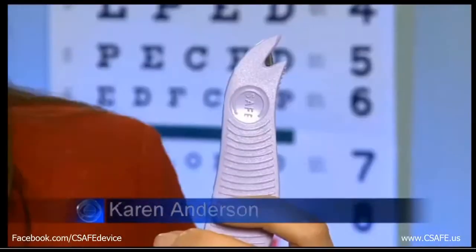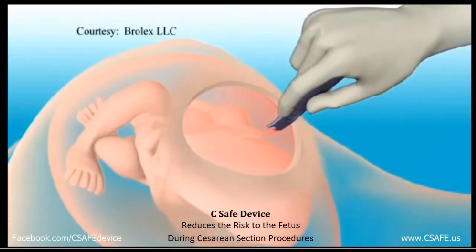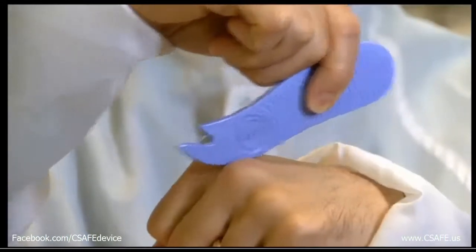They say good things come in small packages. This device is just coming onto the market — it's called C-Safe. It costs $28 and it virtually eliminates the risk of a fetal laceration. This animation shows the initial incision is done with a blunt piece of plastic, but the real safety feature is that the blade then faces up. All the while, the baby never comes in contact with the blade.